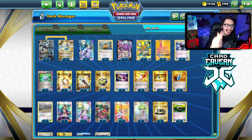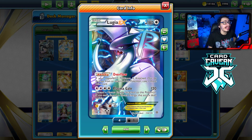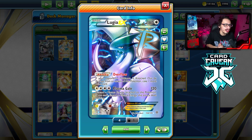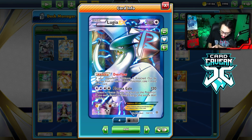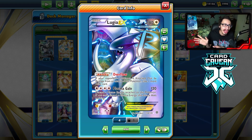Welcome back to the channel. Today we're looking at Lugia EX in 2023 — is it any good? Lugia EX does turn 10 years old later this year. Plasma Storm came out 10 years ago, and Lugia EX was actually a pretty good deck when it came out, using the plasma engine with Colress's Machine, Deoxys EX, and Thundurus EX.